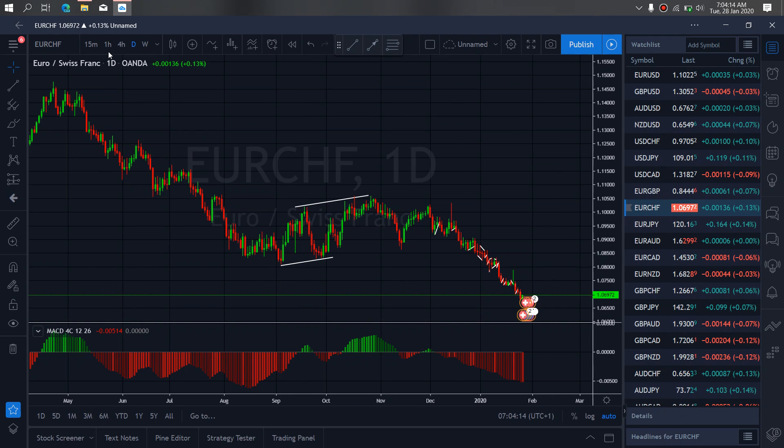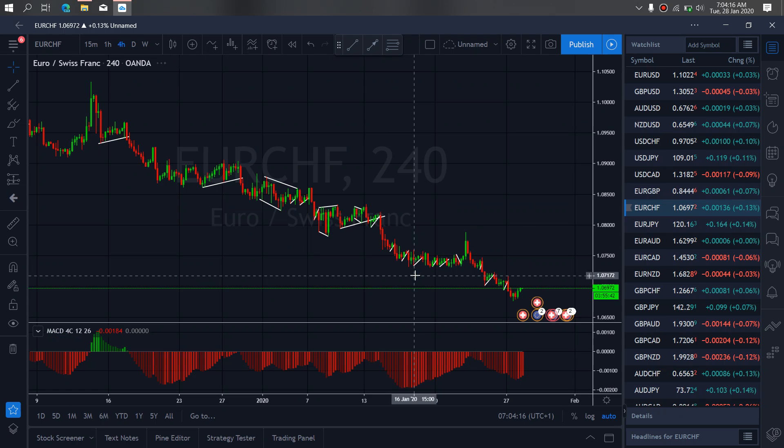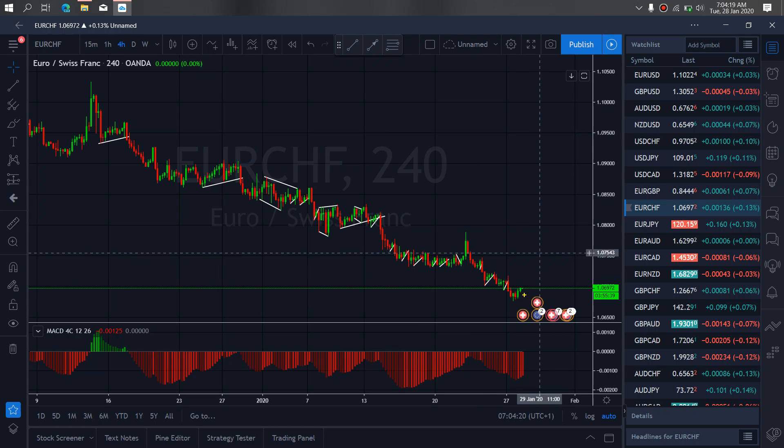If we zoom to the 4-hour time frame on EUR-Swiss, we see that at present it is attempting to start an off-move. This is a correction that we complete — it is flat for us. We are going to drop once more and then start the bigger upside correction.